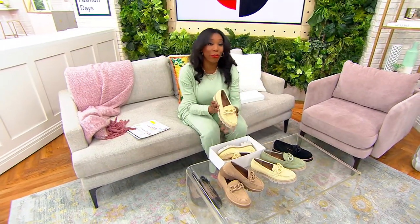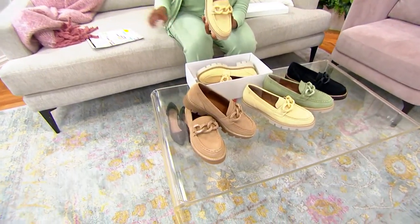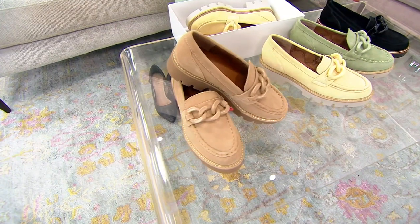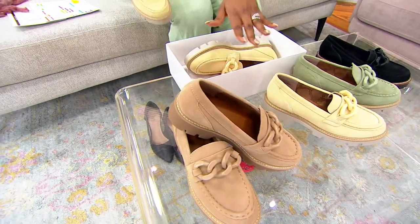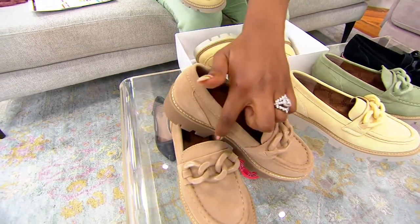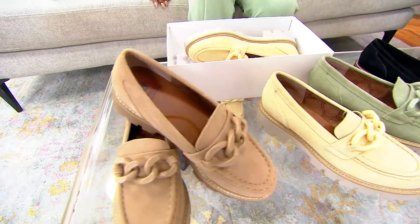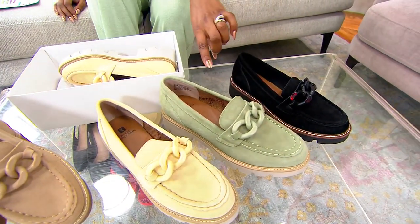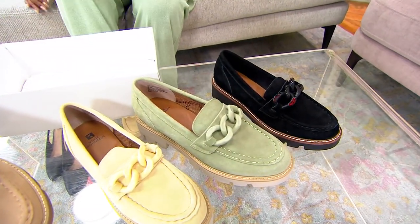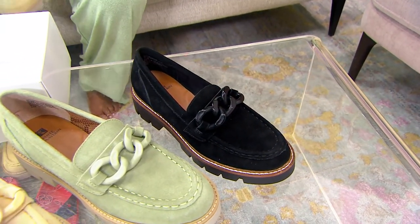This is buttercream, so if you're feeling the pastels it would go perfectly with a Cuddle Duds outfit — just ask for buttercream when you place your order. If you're looking for something a little more neutral, maybe to wear to your place of worship or into work, that is your beechwood option — it's tan all the way through, and all of them have that top stitching detail around the sole. We also have sage, which is a really pretty shade of green, and our final option is black, but notice on the black how you're getting that little bit of tan in there as well.